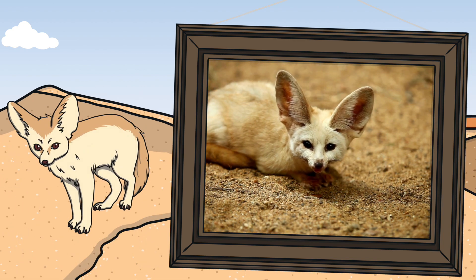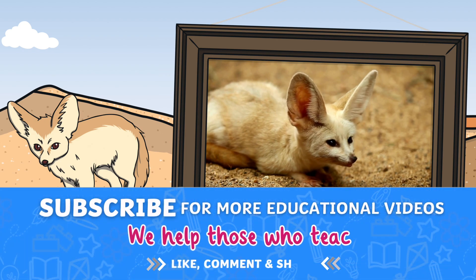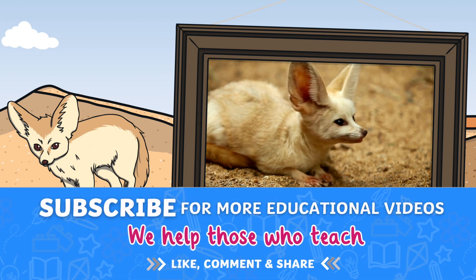There are many more animals found in the desert. I hope you've enjoyed learning about these animals today. Which were your favourites?